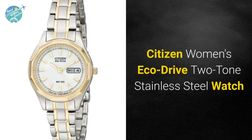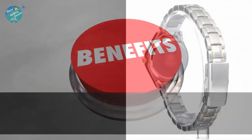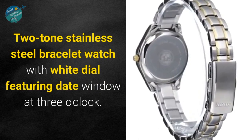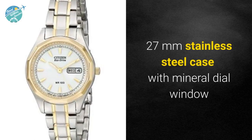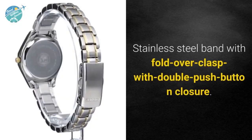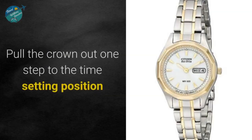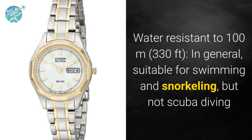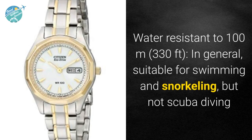Citizen Women's Eco-Drive two-tone stainless steel watch. Here are the most important features: two-tone stainless steel bracelet watch with white dial featuring date window at three o'clock, 27 millimeter stainless steel case with mineral dial window, Japanese quartz movement with analog display, stainless steel band with fold-over clasp with double push button closure. Pull the crown out one step to the time setting position. Water resistant to 100 meters (330 feet) — suitable for swimming and snorkeling but not scuba diving.